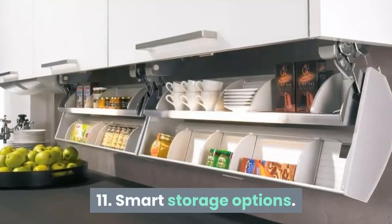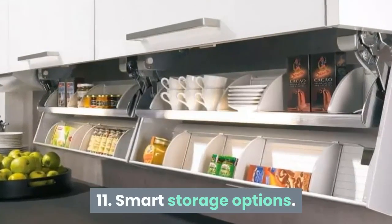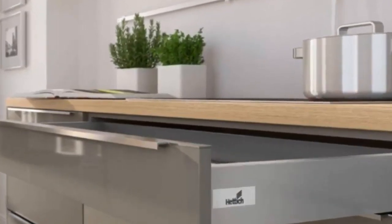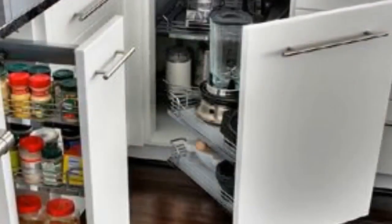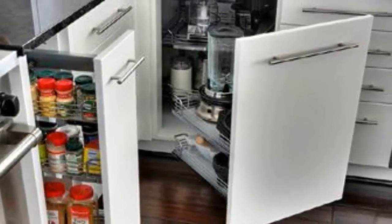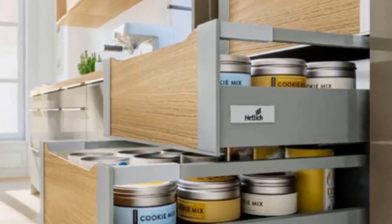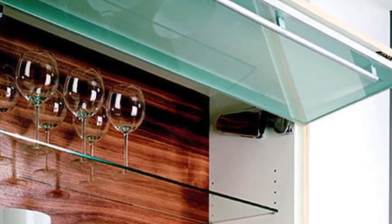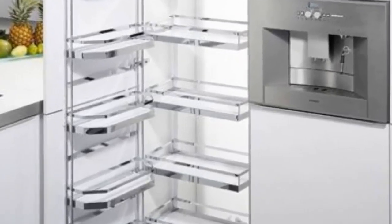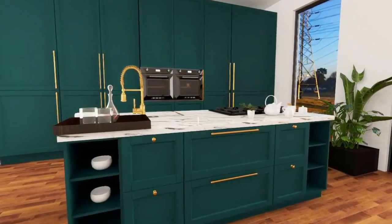11. Smart storage options. Optimum storage is key in a good modular kitchen. Kitchens these days have modern storage solutions. To unclutter the kitchen, corner solutions are used. These help access the corner and maximize space utilization. Lift-up storage solutions for upper cabinets are also very popular. Pantry unit is another option where you can store bottles, boxes and utensils of various sizes. If the space allows you to add an island, it also doubles up as storage for your crockery and glassware.